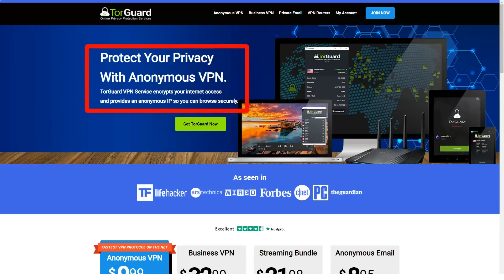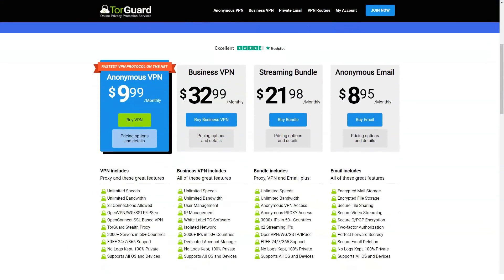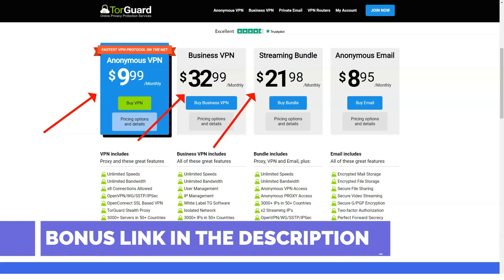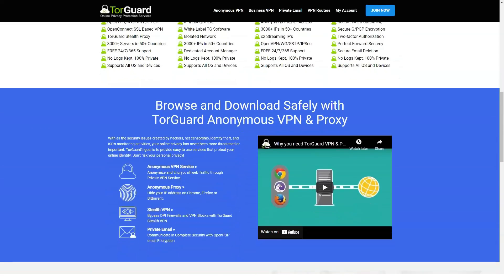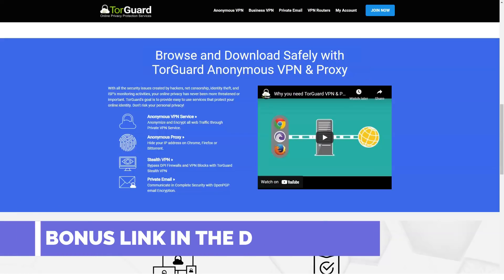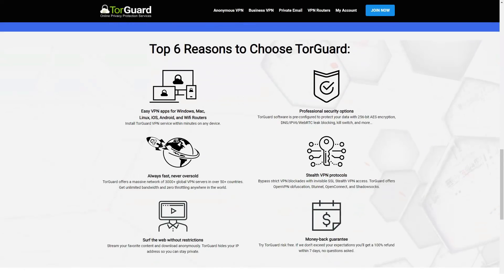Today I will tell you about a very interesting VPN — TorGuard. Jokes aside, let's start reviewing the service. TorGuard is renowned for its large server network and excellent support for torrenting. We have tested TorGuard in a variety of ways to identify the strengths and weaknesses of the service. The advantages of TorGuard are its powerful protection, built-in ad blocker, P2P support, strict no-log policy, and responsive technical support, as well as the ability to bypass even the most difficult access blocks.